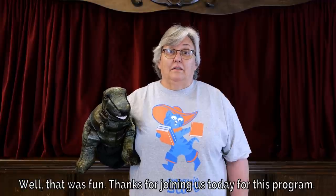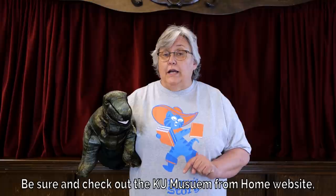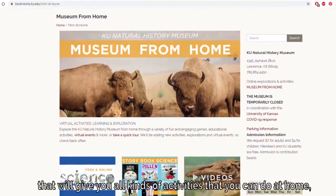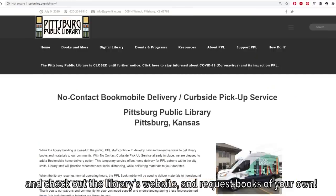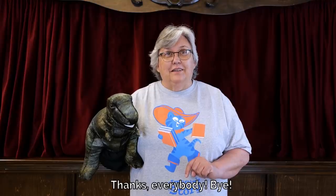Well, that was fun. Thanks for joining us today for this program. Be sure to check out the KU Museum at Home website, which will give you all kinds of activities that you can do at home. And check out the library's website and request books of your own. Thanks everybody, bye!